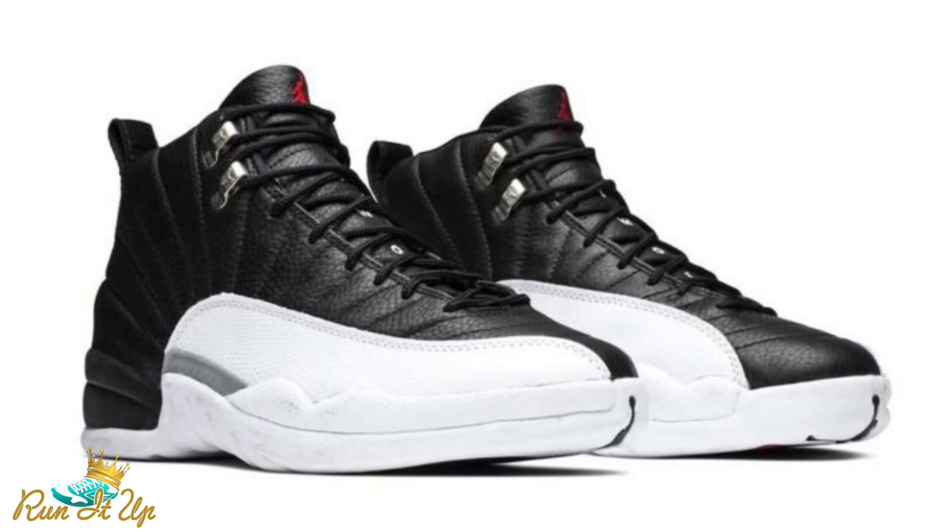On the 19th, we finally have an actual OG colorway dropping — the Air Jordan 12 Retro in the Playoff colorway. This could be my only personal cop for the month of February. I still don't even know if I'll keep them since I don't rock 12s like that, but it's just a clean shoe. You can't go wrong with a pair of Playoff 12s — it's a classic. They're dropping at $200 and I definitely expect them to sell out. Resell probably won't be too crazy, maybe around $250, similar to what we saw with the Royalty Taxis. Definitely wouldn't sleep if you're looking for a personal pair.